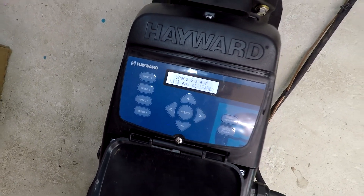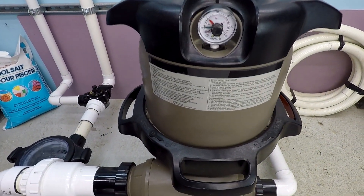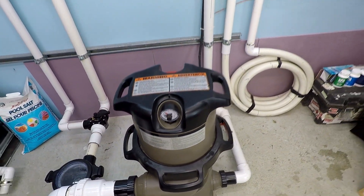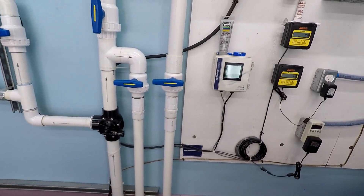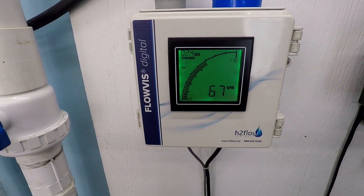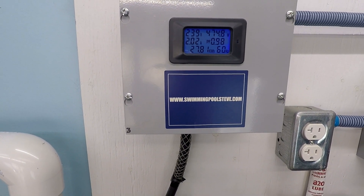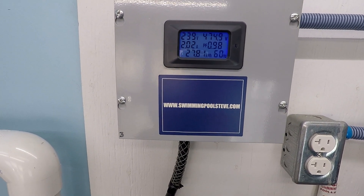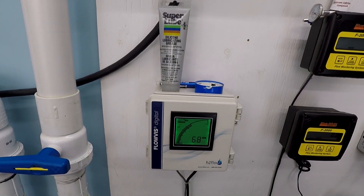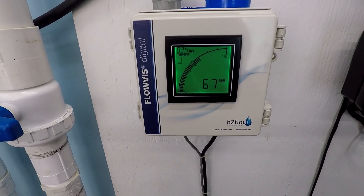And now 2200 RPM. We're close to 5 PSI — it's a funny angle for me. And there we are with our 67 gallons per minute, 474 to almost 475 watts. So as you can see, these are realistic, real-world numbers that you're able to achieve with the TriStar VS900, or at least I'm able to.